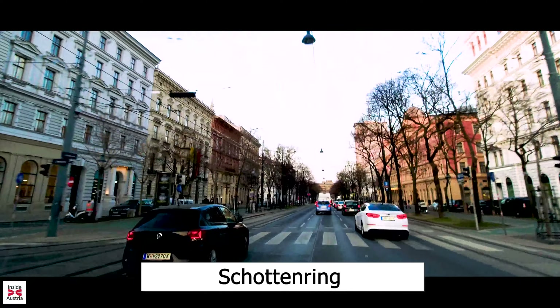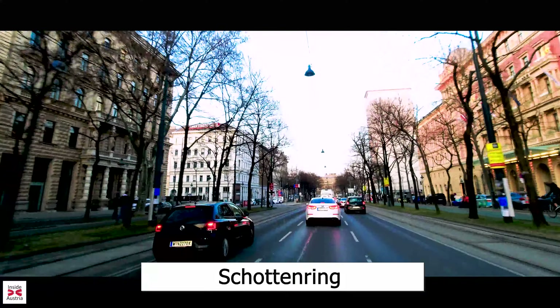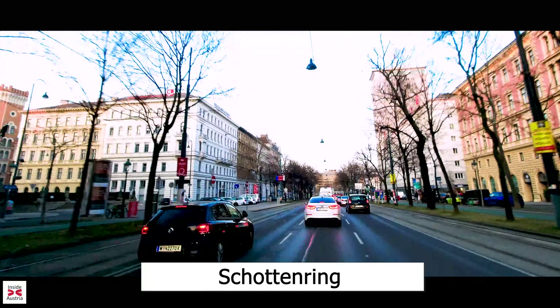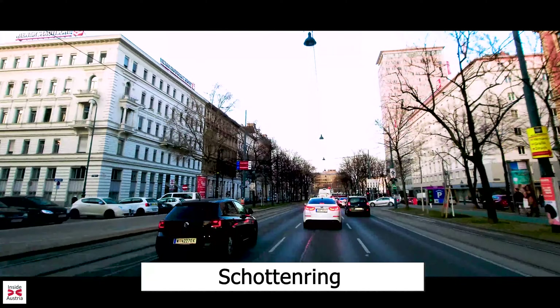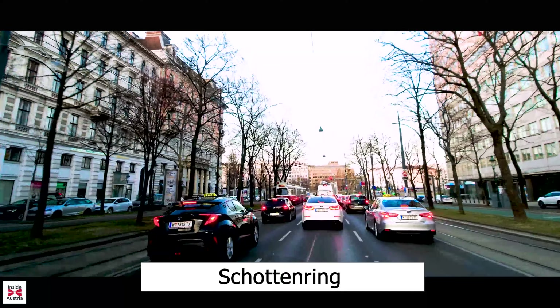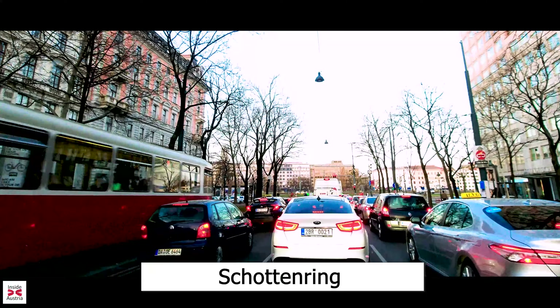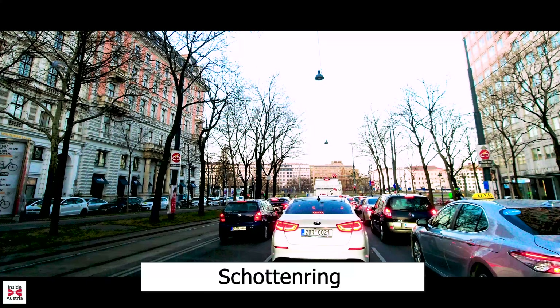As we pass the Kempinski Hotel on the right, we slowly come to the end of the Schotten Ring and turn onto the Franz Josef Quai. While we wait at this traffic light, let me tell you a little bit more about the old medieval city wall, which occupied the space that we are currently driving on. The Vienna city walls served to fortify the city from the times of the Celtic and Roman camps in Vindobona, and were expanded and modernized over the centuries, but demolished between 1858 and 1864.